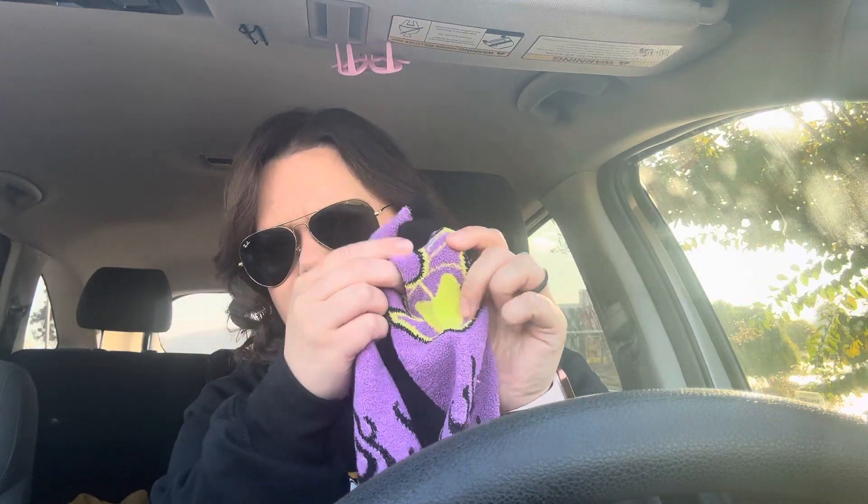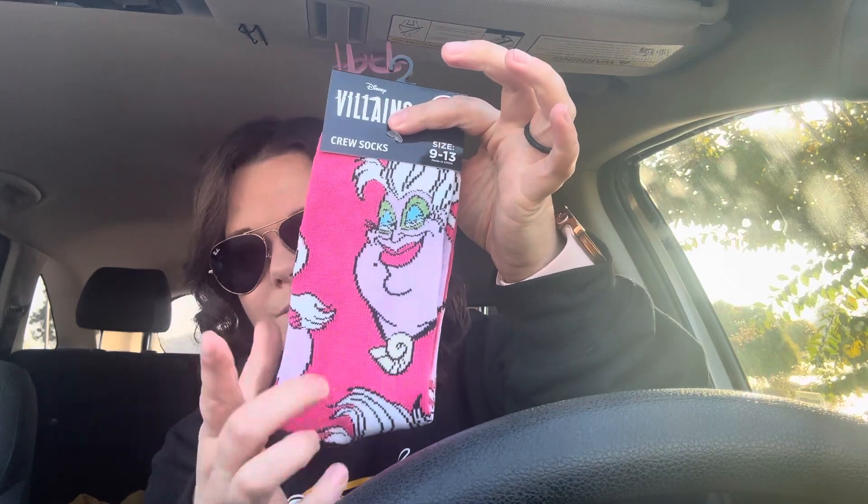I liked this red one — I was like, this would be great for her. I picked up some of these socks because she gets really cold. They're the villain socks — these fuzzy ones are Maleficent, that pretty cool purple. I thought she would really enjoy them because there was a villain book like that in the machine the kids get books from when they win something.